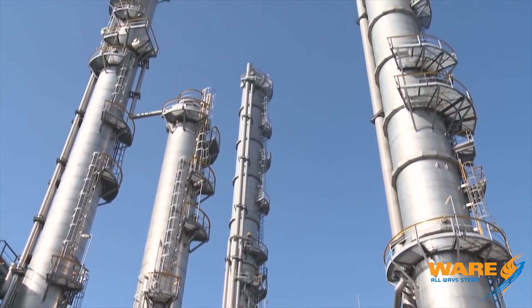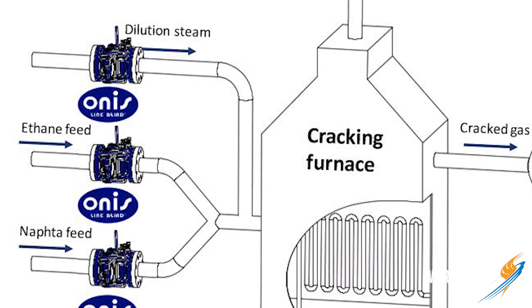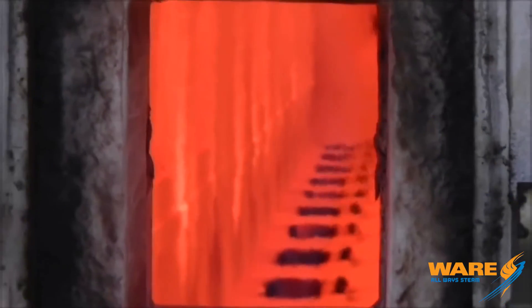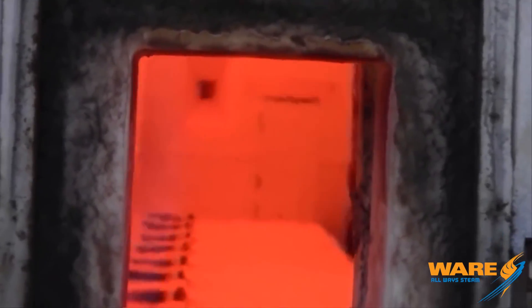Inside the vessel you have a set of tubes, and that is where the feedstock — the ethene, the propene, and the naphtha — come in, where it is diluted with steam that brings it up to a certain temperature. Below that you have a large system of industrial burners that really crank the temperature up.